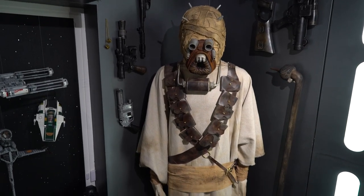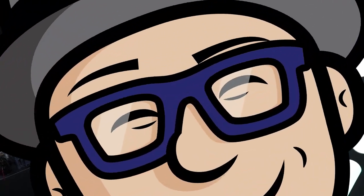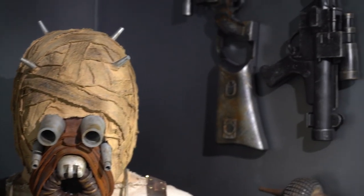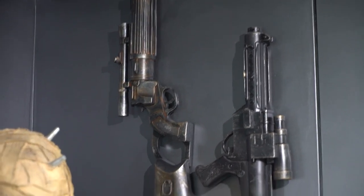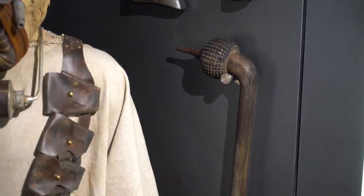And this is my Tusken Raider costume I made. And around that I just have random blasters from different characters, and of course the Tusken Raider's gaffy stick that I made.